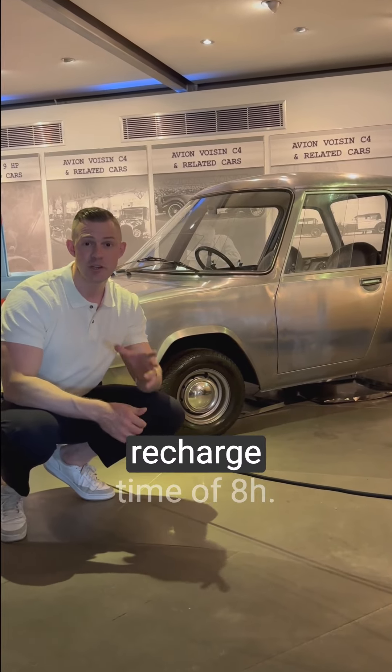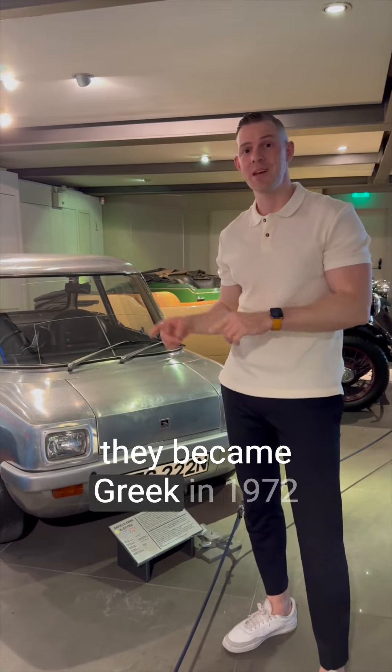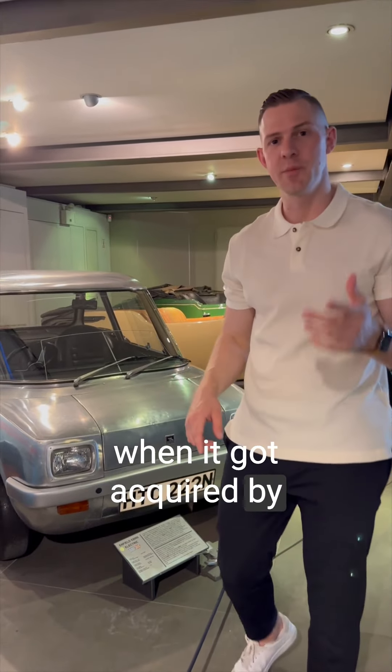The lead-acid battery had a recharge time of eight hours. The Lawman-based electric car manufacturer has been around since 1966, and they became Greek in 1972 when they got acquired by the Gallandri brothers.